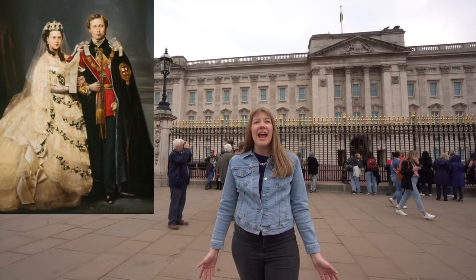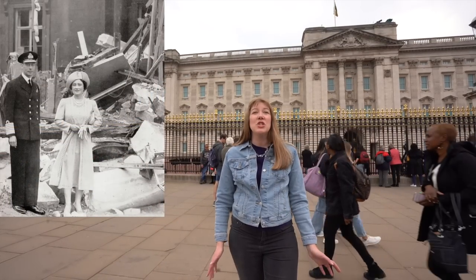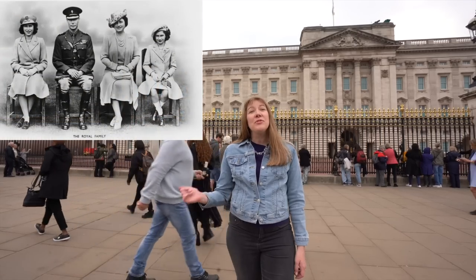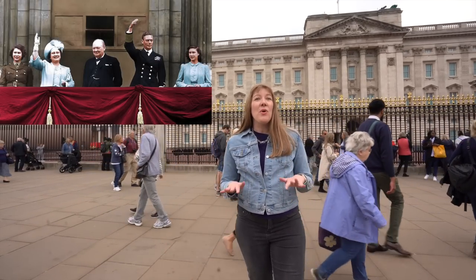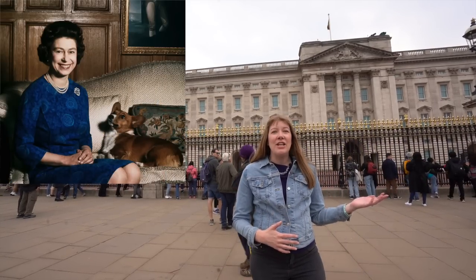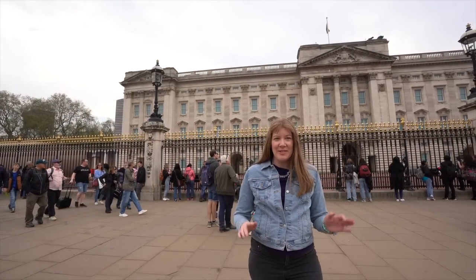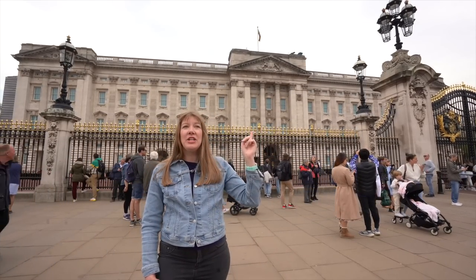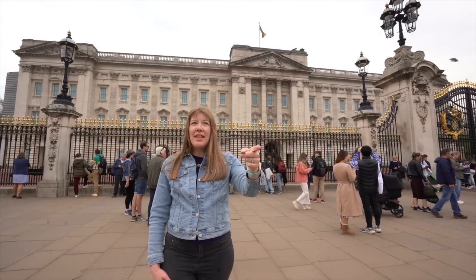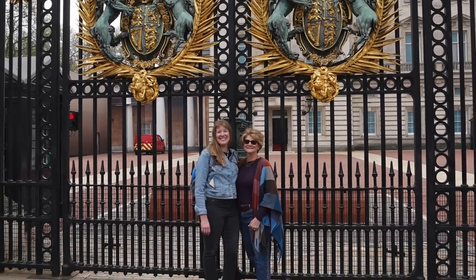Edward VII and Princess Alexandra of Denmark were the first bride and groom to wave from the balcony after their wedding. During World War II, the palace was bombed nine times, and George VI and Queen Elizabeth Bowes-Lyon were nearly killed. They moved their daughters to Windsor for safety but remained in London throughout the war. Their steadfastness made them very popular with the people. At the end of the war the whole family came out to wave to the relieved crowds on VE Day. Queen Elizabeth considered this the office, coming here most weekdays before retreating to Windsor on weekends. On coronation day, the king would come out these gates, go down the Mall to Westminster Abbey, and then return for the family to wave from the balcony.